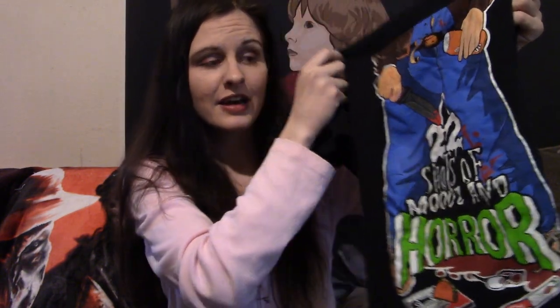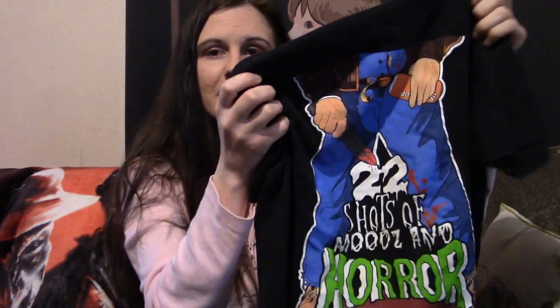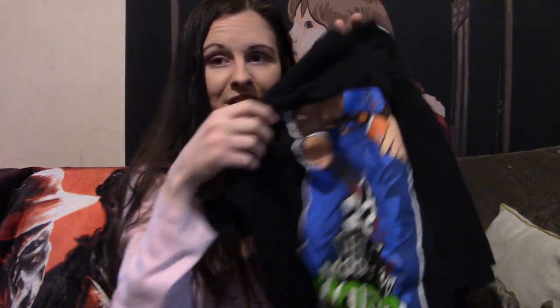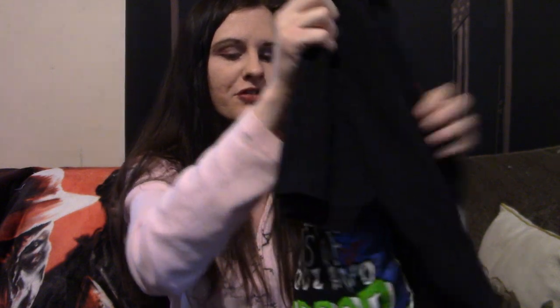I also threw in my 22 Shots of Moods and Horror shirt that I got when they made these shirts for their podcast. For anyone who might watch my channel and doesn't know, 22 Shots of Moods and Horror is a horror podcast that my friend JP is a part of. Super dope design — it's kind of reminiscent of the Maniac poster. I mistakenly got a size medium but it's definitely too big on me; I don't care, I still wear it anyway. Super awesome design on it.